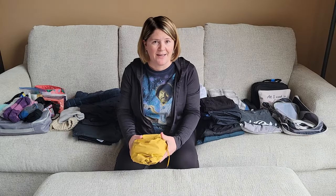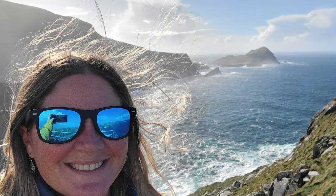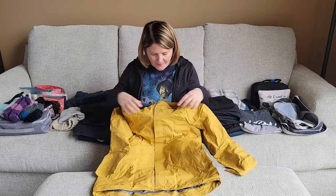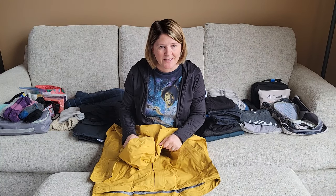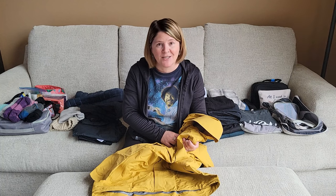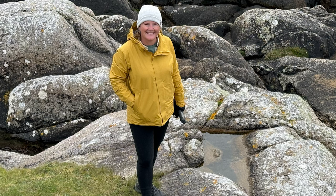We're going to start first with outerwear. This is what's going to keep you dry when it's rainy and warm when it's very windy, because it gets very windy on the cliffs and the coastline. This is my rain jacket. I like it because it is super lightweight and it's made of Gore-Tex, so it's going to keep me fairly dry. I tested it in windy conditions near a mountain and it did really well. You want a jacket that does both wind and rain.